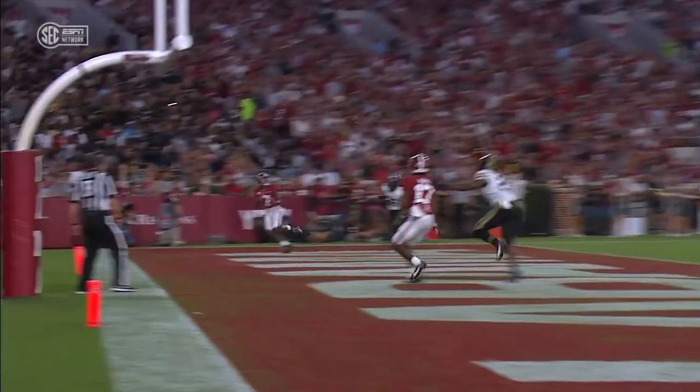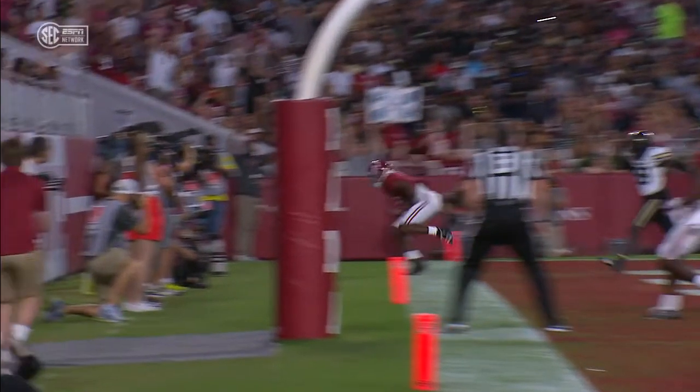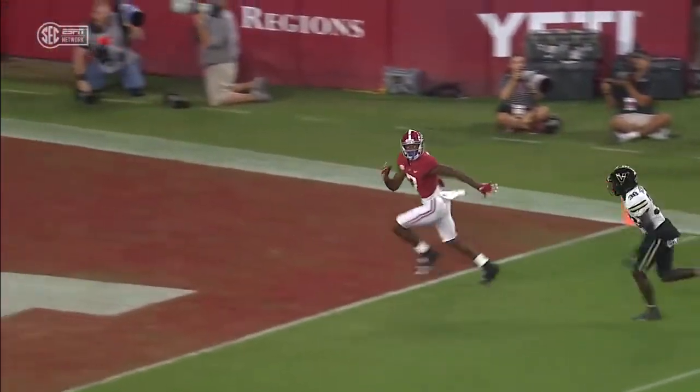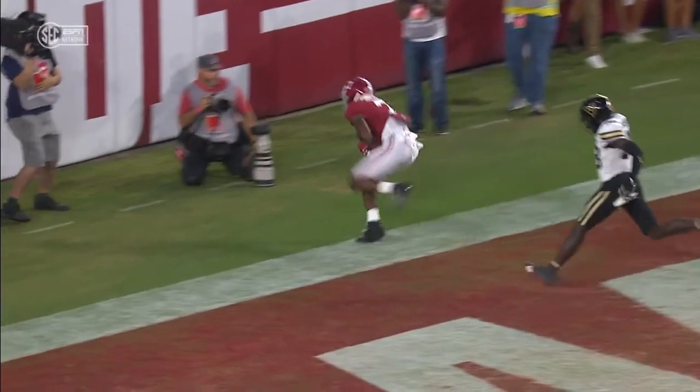Did he have control of it when his left foot was down? That would be what the replay booth looks at — or was the ball secured after the left foot came up? They took a quick look and we are good to go seemingly. Our replay official, Gerald Hodges.